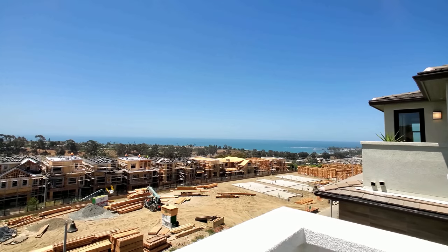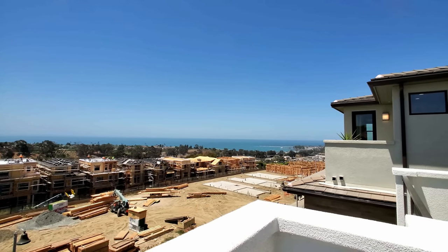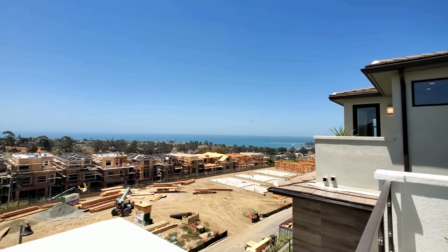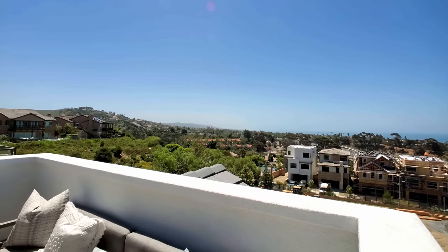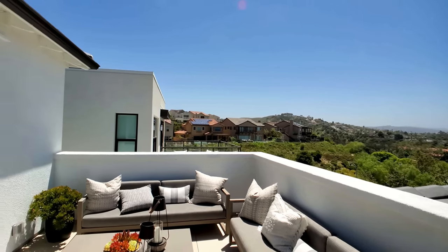I really like the construction and I absolutely love the view. You're looking at Dana Point — fishing, kayaking, jet skiing, boat rentals, whatever you want. Welcome to Southern California, Orange County. Gorgeous.